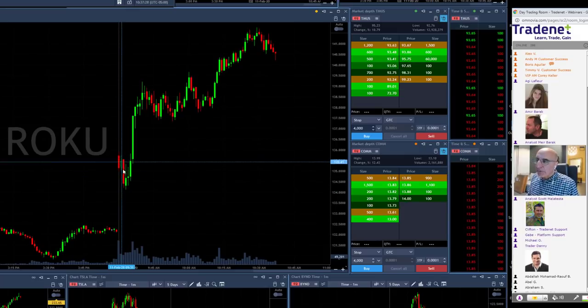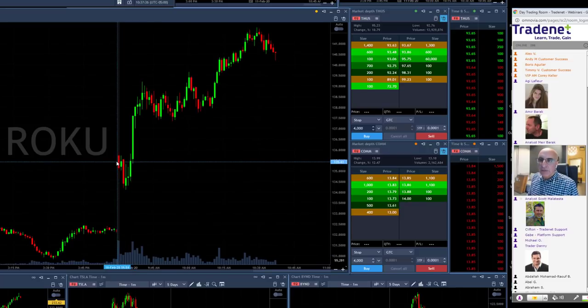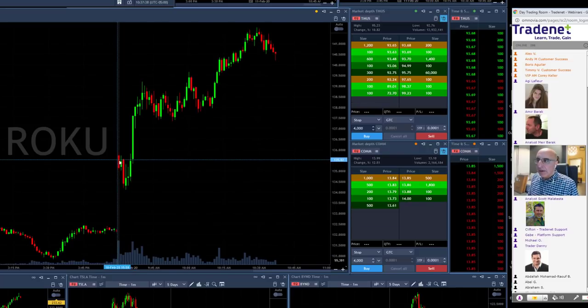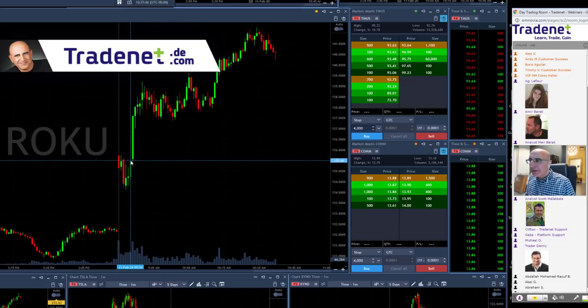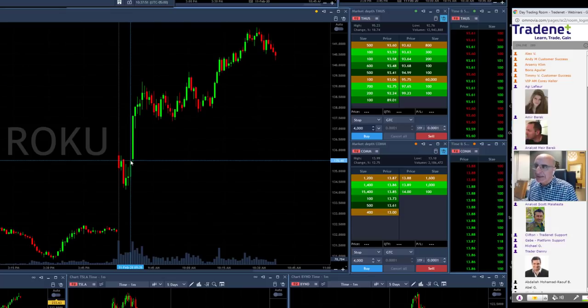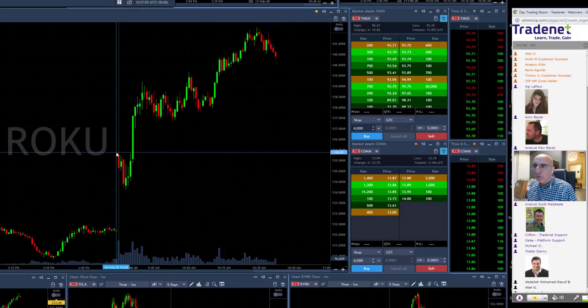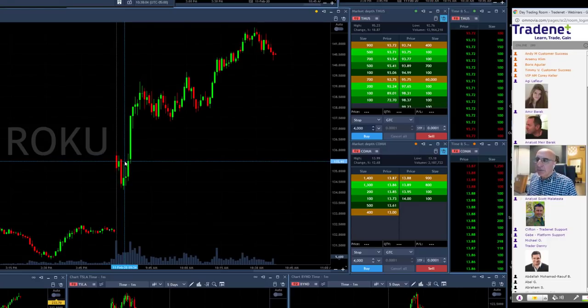Does it always happen that the sellers are coming out? No. So at the point where it comes down, you look for a reversal. I posted WOKU today for a long over 135.50, which was right over here. At 135.50, that was the point where I imagined it's going to move higher. The high in WOKU was 135.90. At that point you need to look at the point of no return.